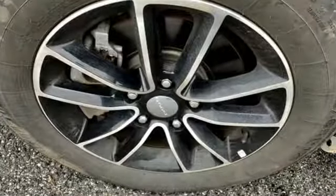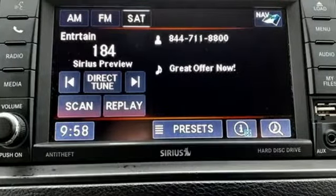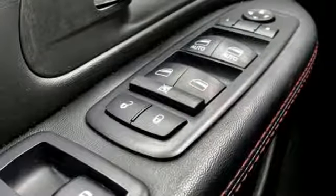Plus it offers an exciting list of features: external memory control, power heated mirrors, heated leather bucket seats, auto dimming rear view mirror, and remote engine start.